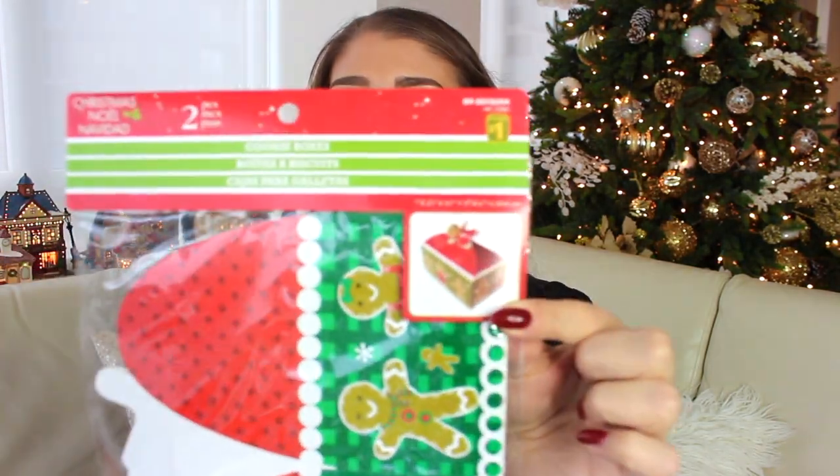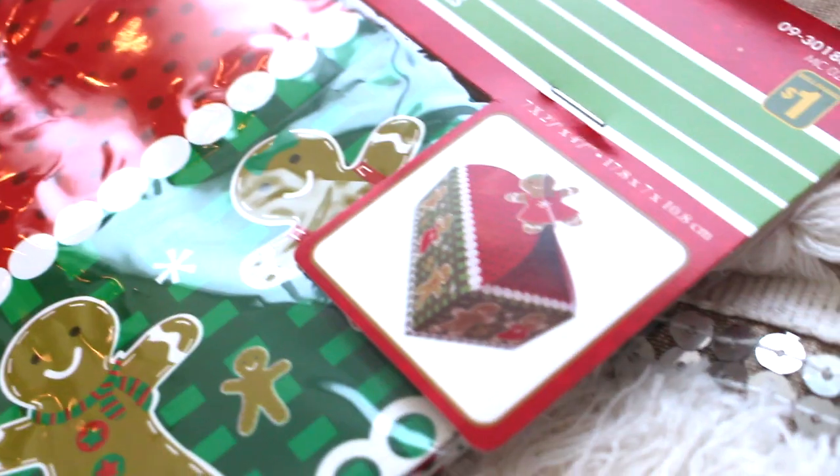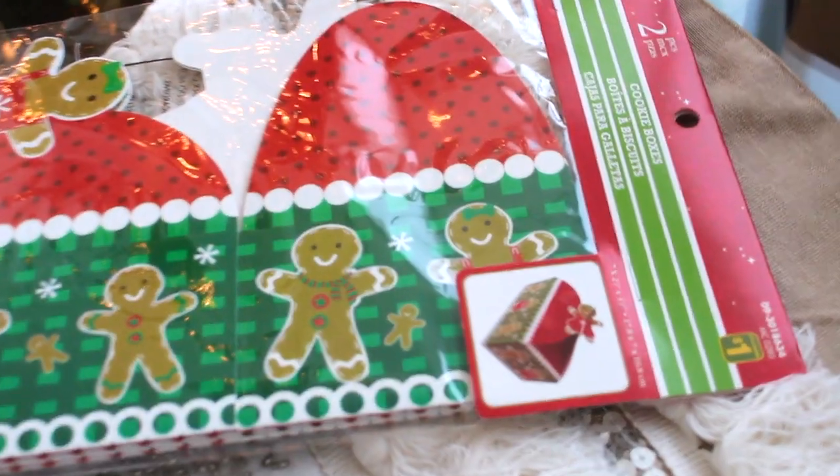Staying on the topic of tins and disposable things — those tins you can of course keep using — but something even more disposable were these cookie boxes. This came with a two-piece set so you can assemble the box yourself, and when you assemble it, it looks like a little gingerbread sort of house. At $1, this is true to the dollar store name — it's actually $1 because most items of course we know are more. It's just perfect and so festive and cute.